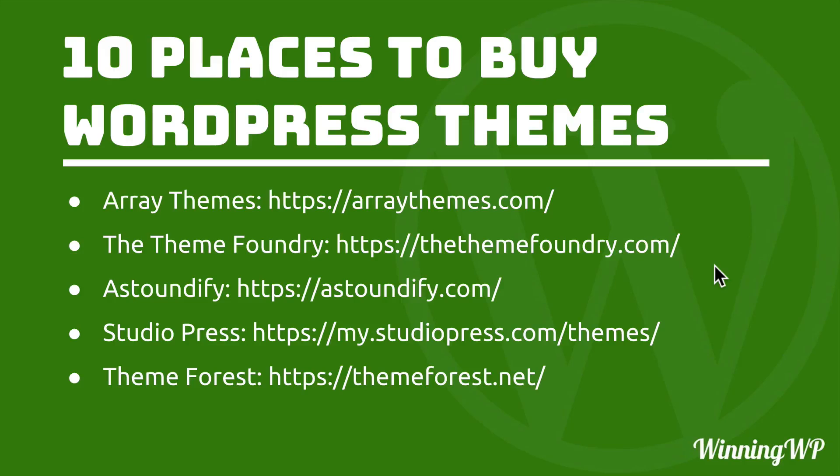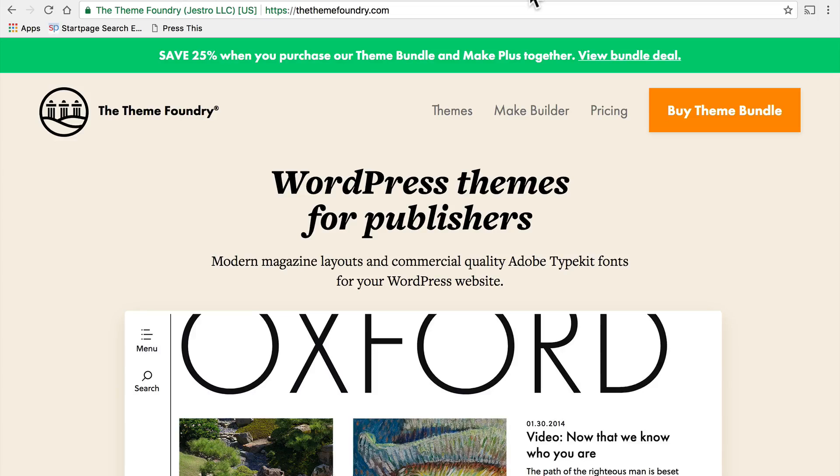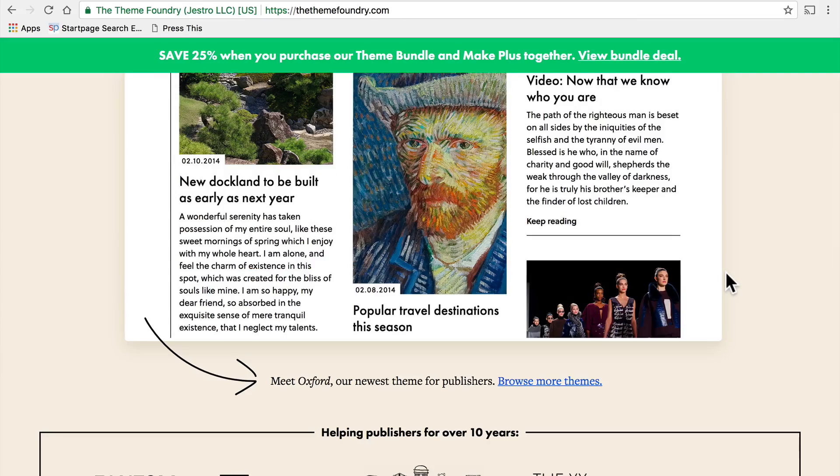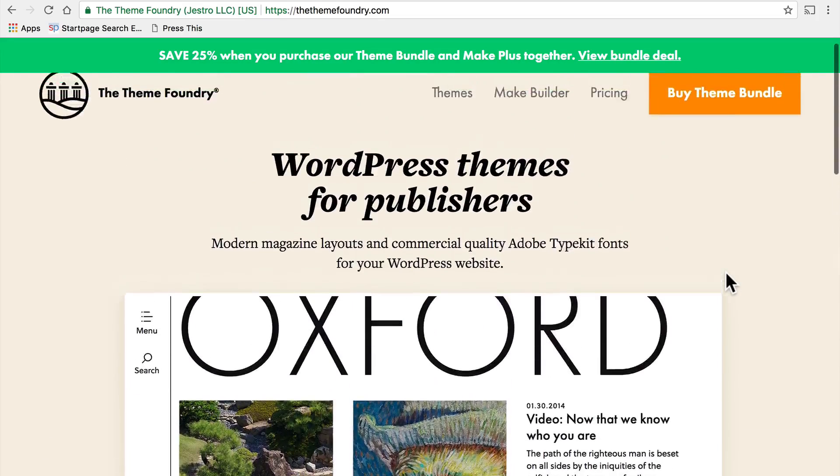Next on the list is The Theme Foundry. Personally, I love The Theme Foundry because one of my very favorite themes comes from them — it's called Make. All of their themes tend to be well-built. They created a very light page builder. Normally I don't like page builders, but the one built into Make and many of their other themes does not get in the way and does not break your content if you switch to another theme. Because of that, they're able to do some more flexible things than other themes are able to do.